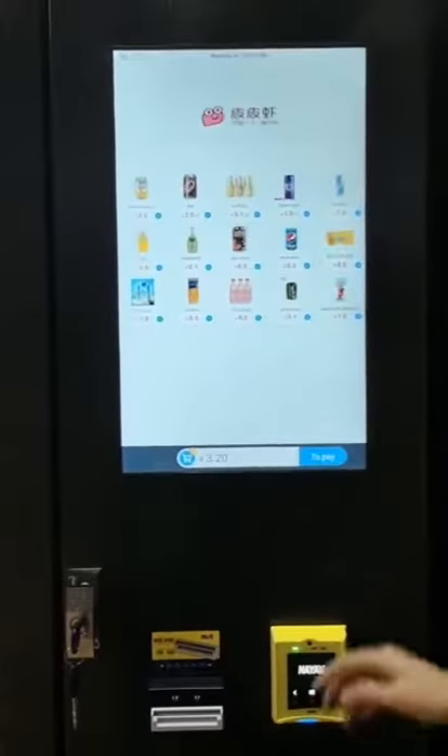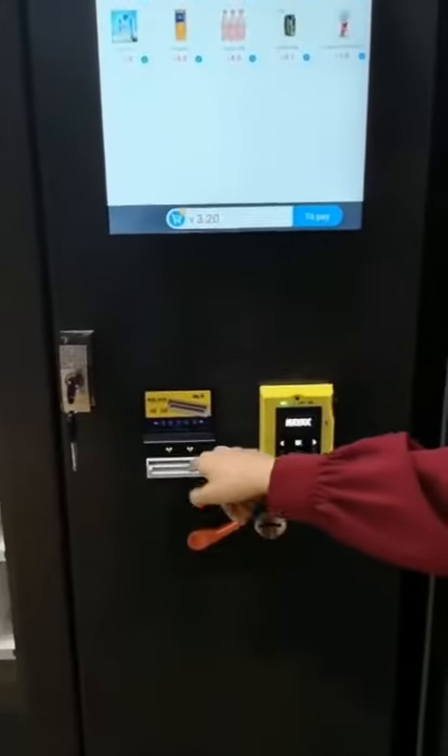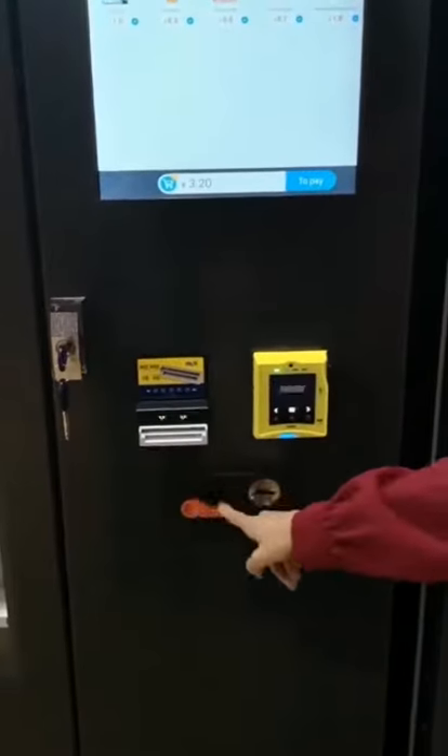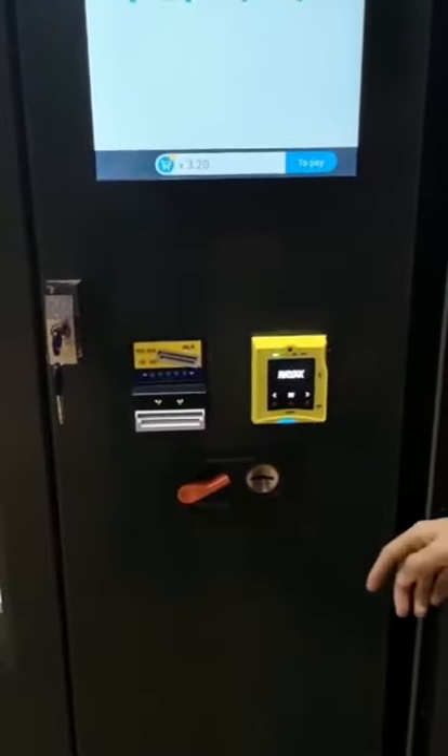We can choose several products and buy them together. The payment systems are bill-validated, coin-matched, and the NFC credit card reader is optional.